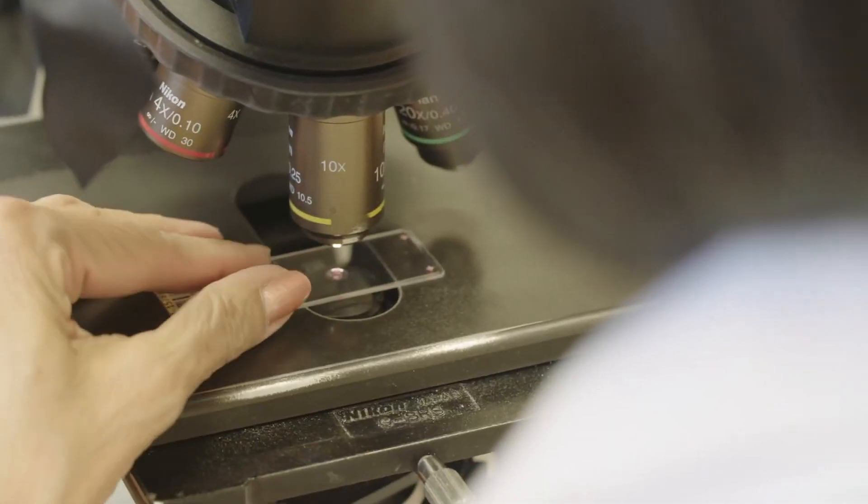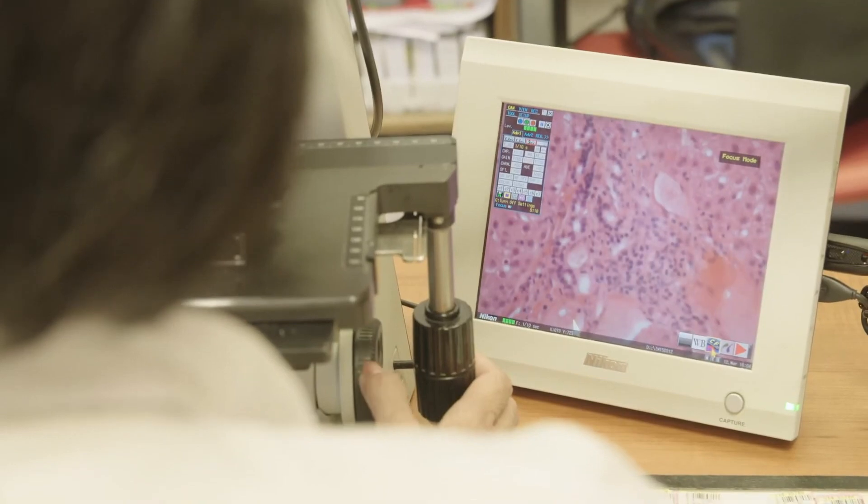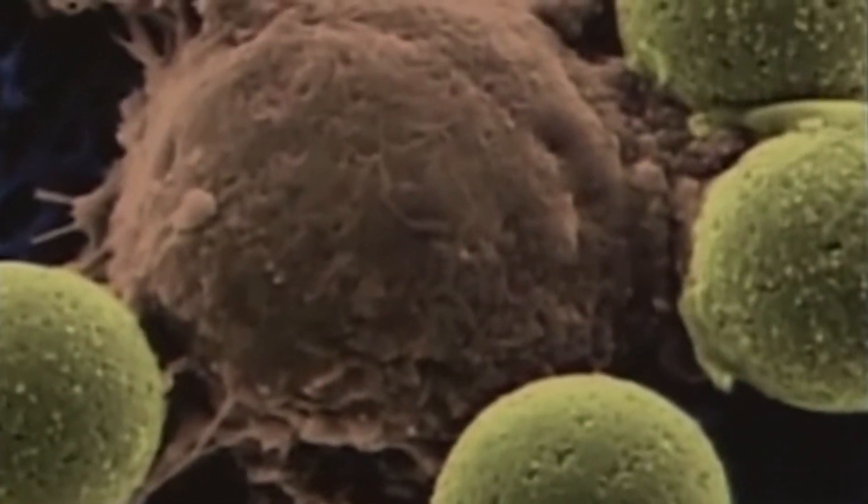My laboratory is focused on using techniques developed through biomolecular engineering and synthetic biology to engineer T cells for cancer therapy. What that means is we try to engineer white blood cells so that they can very effectively and specifically target tumor cells and try to kill them.